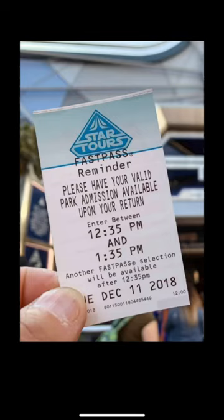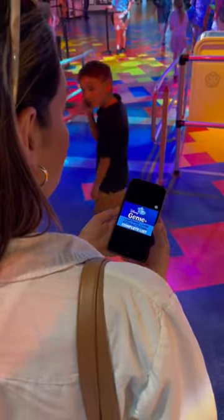Do you remember FastPass? Do you miss FastPass? Do you hear Genie Plus and think, what? Then this post is for you.